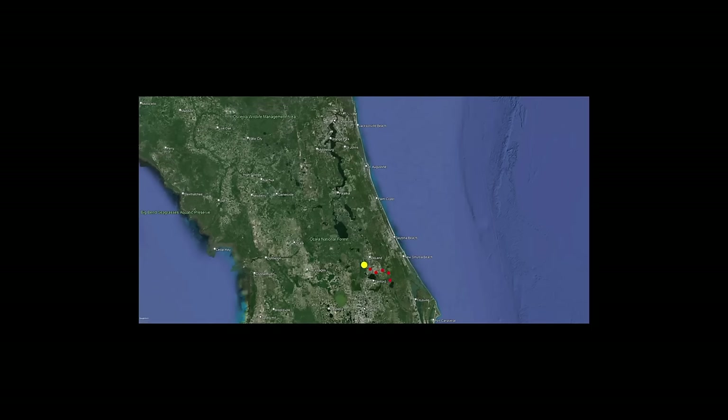We're going to be starting as far upstream on the St. Johns River as we dare, running the entire river to the Atlantic, then turning south to follow the coast back down to within about 13 miles from where we started.